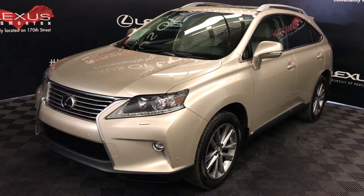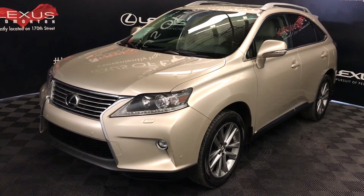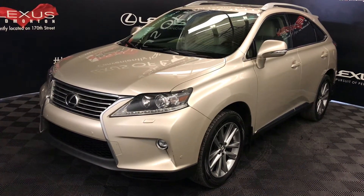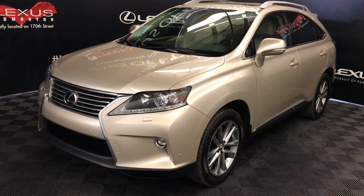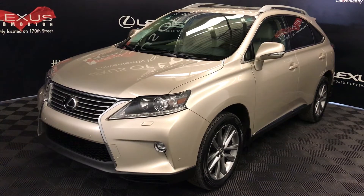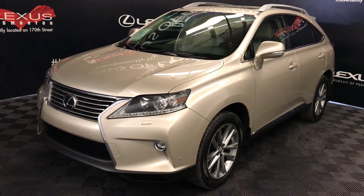We're looking at a pre-owned 2015 Lexus RX 350. All-wheel drive, six-speed automatic, 3.5 litre V6 engine, runs on regular fuel. Tan metallic exterior, parchment leather interior trim, four-door, five-passenger. This is the touring package.